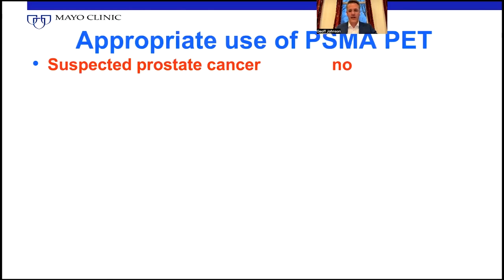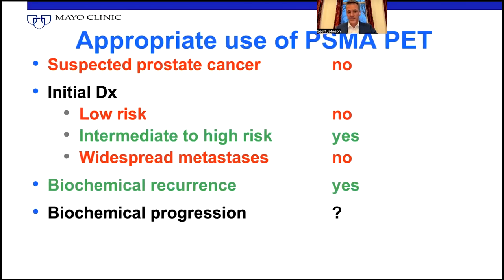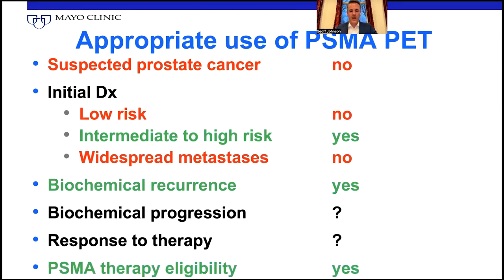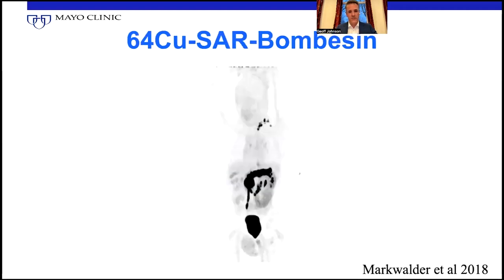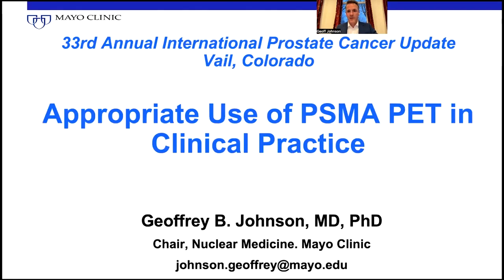To go back to the beginning: suspected prostate cancer for surveillance — no, not appropriate. Initial diagnosis, low risk prostate cancer — no. But intermediate to high risk — yes. Widespread metastases — no. Biochemical recurrence — yes. Biochemical progression or response to therapy are debated and not technically officially approved for reimbursement. And PSMA therapy eligibility — yes, looking for activity above the liver, similar to what was in the VISION trial. Some exciting things coming down the road: radiotracers like Bombesin, which is a pan-cancer tracer, and fibroblast activated protein inhibitor — another very exciting one coming down the pike. With that, I'm going to close out the lecture. I really appreciate the invitation and I look forward to the case discussions.